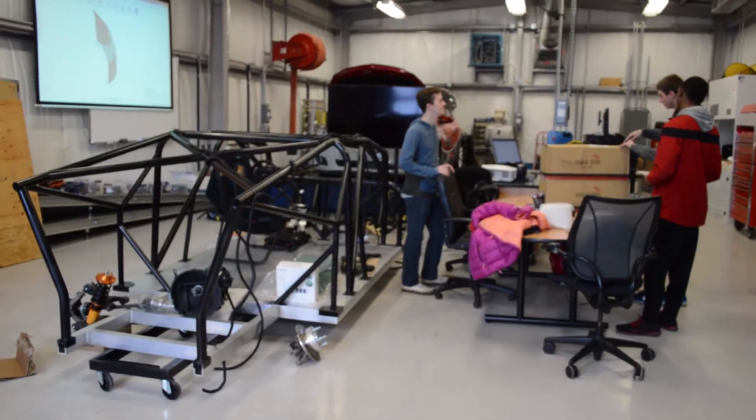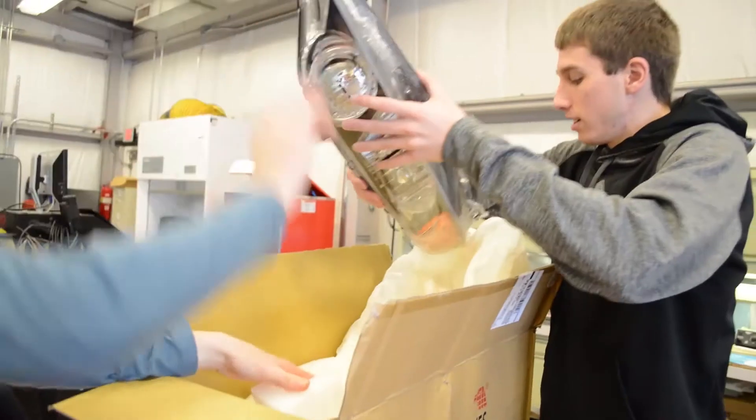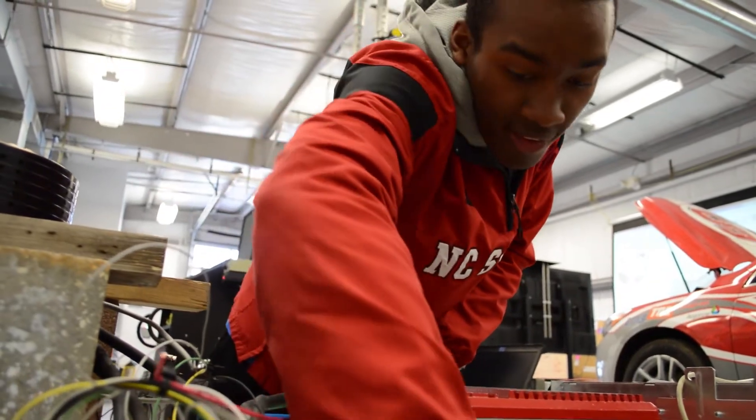SolarPAC is NC State's first solar car team, and our team's goal is to contribute to proving that solar technology can be used for transportation. We'll be competing in the American Solar Challenge this summer in July, which is an 1800-mile race for solar vehicles, so we'll be racing on the sun essentially.